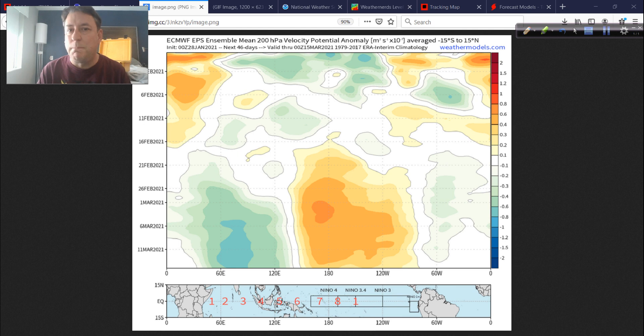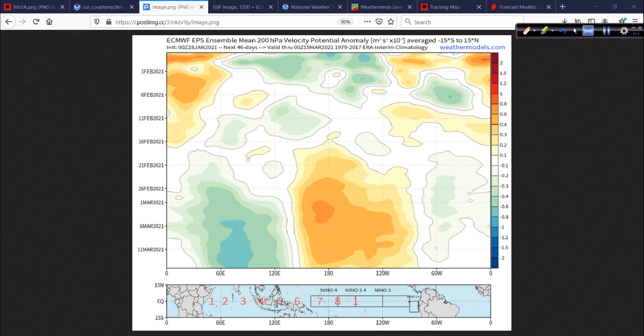How busy they end up? No way to know that right now. But these larger puzzle pieces remain fairly in focus for another active season ahead.